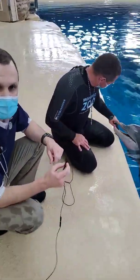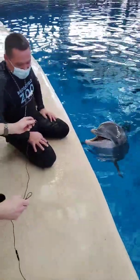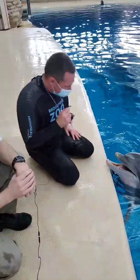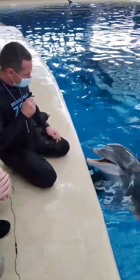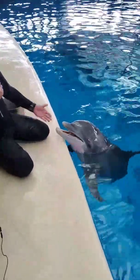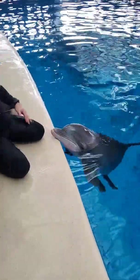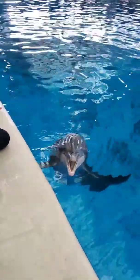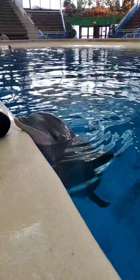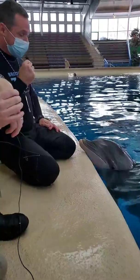How long would it take to train some of these behaviors? Well, it really depends on a lot of different things — it could depend on the individual trainer. A newer trainer maybe takes a little longer to train something, whereas an experienced trainer could train some of these behaviors relatively quickly. That tail fluke presentation that we were showing off actually can take quite a long period of time. It seems very simple, but just getting the animals comfortable with accepting a needle stick can be a little scary at first, so we take our time with it — something like that could take maybe six months to a year.